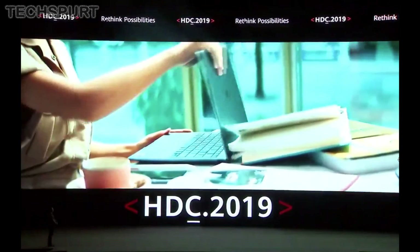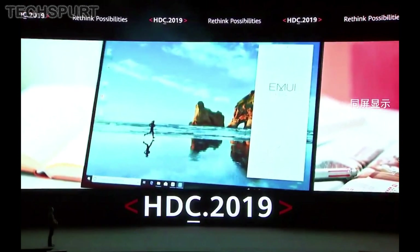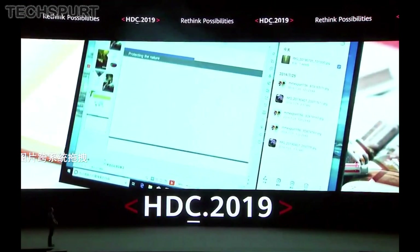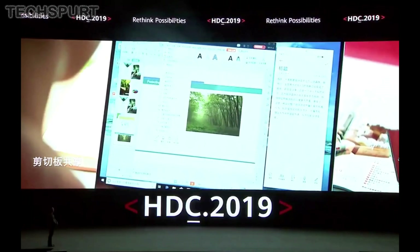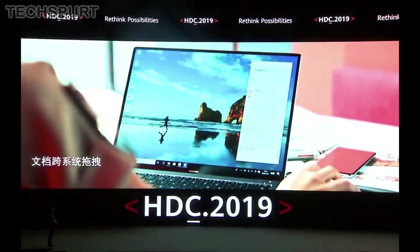Building on features introduced in EMUI 9, you can also expect more seamless communication between your phone and your laptop. You'll be able to use your Huawei handset's apps on the laptop itself and simply drag and drop files between the two — literally grabbing bits from the virtual phone screen on your laptop display and dragging them into folders. Proper tech details were unfortunately not forthcoming, but this feature will likely only work with Huawei's Matebooks.